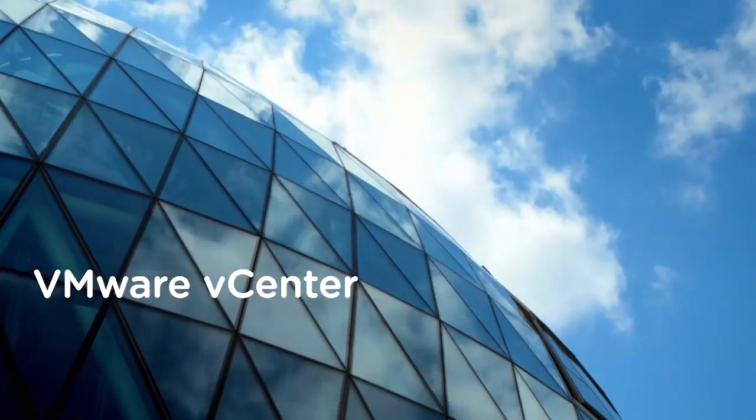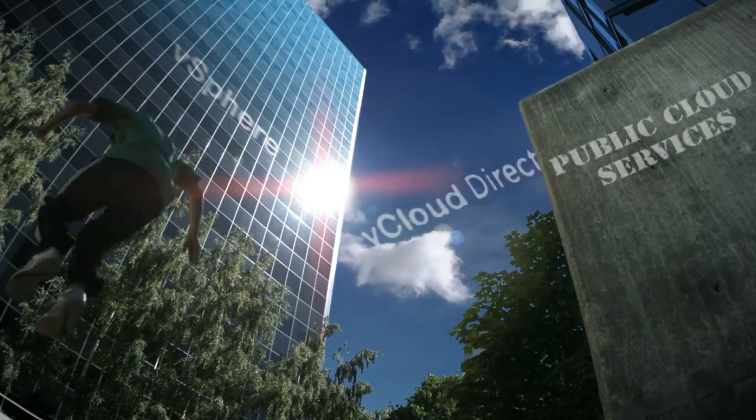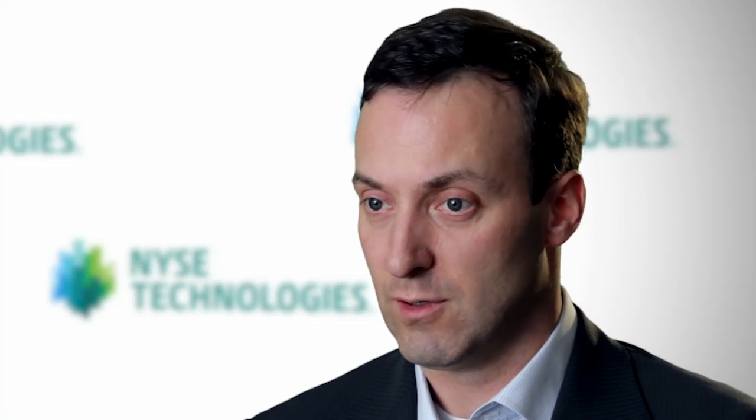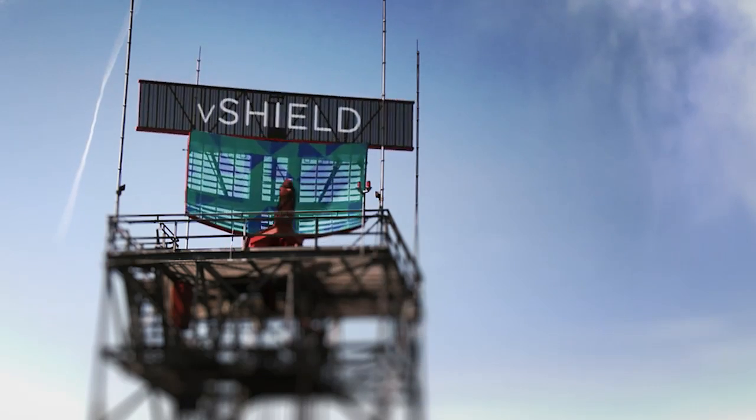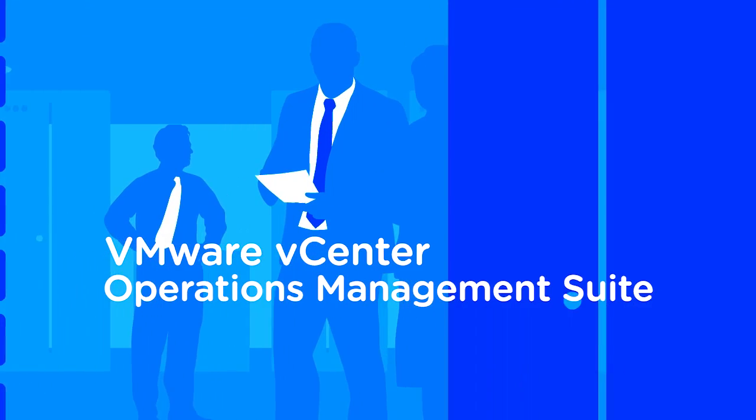We're using a number of different technologies from VMware today. The core one of course being vCenter underlying for the virtualization. But on top of that, the vCloud Director environment to give our clients self-service. The vShield Edge and a number of the other components in that suite give extra security and customizability. We're also using behind the scenes some of the management and monitoring tools like vCenter Operations.